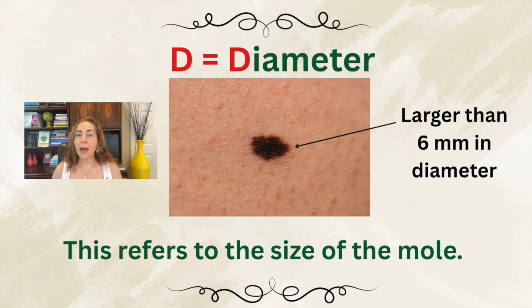Then D, which stands for diameter larger than 6 mm — about the size of a pencil eraser. But here is something important: melanomas can be smaller than 6 mm, especially in early stages. In fact, the smallest melanoma I diagnosed at my clinic was 1 mm, which was literally a dot. So size alone isn't diagnostic, but when combined with asymmetry, irregular borders, or color variation, a larger diameter raises concern. Larger lesions are more likely to have undergone genetic changes that drive uncontrolled growth, and measuring diameter is a simple screening tool for monitoring moles.